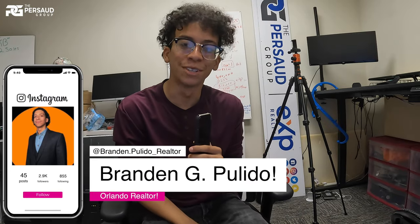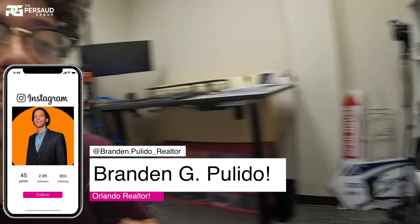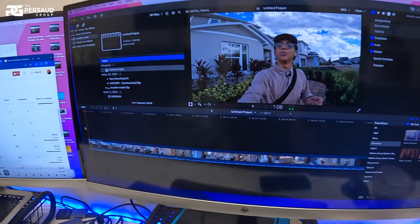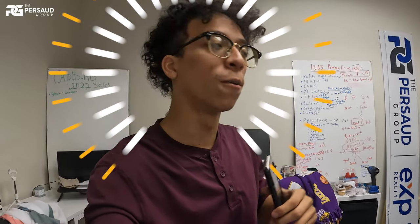All right, you guys — I'm starting the video a little differently. I'm actually in the office editing the video that you guys are just about to watch. I got my coffee ready, so you know I'm ready to work. I wanted to make this little intro before we get into the video. Thank you to everybody who's been supporting the channel.